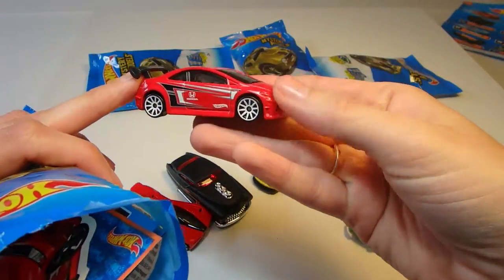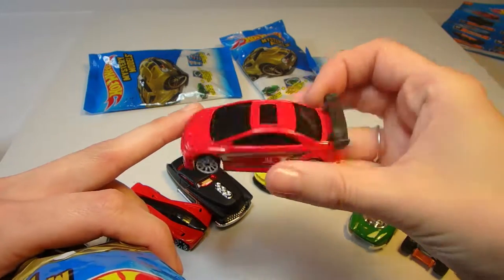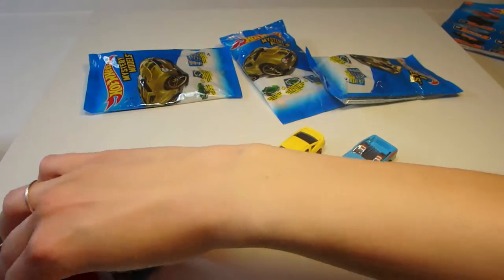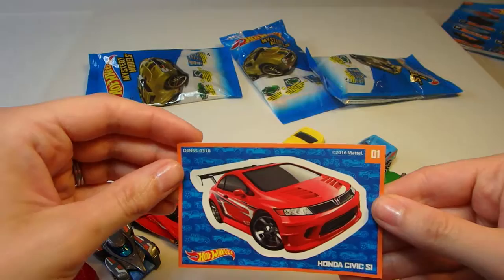Alright, our red one. This is a Honda — it's a sporty looking little car. It's our second red car, and this is a Honda Civic Si.